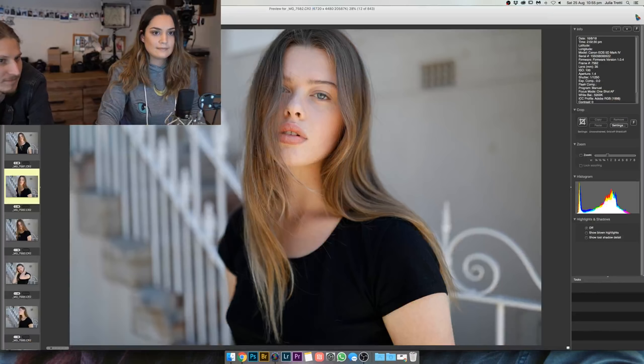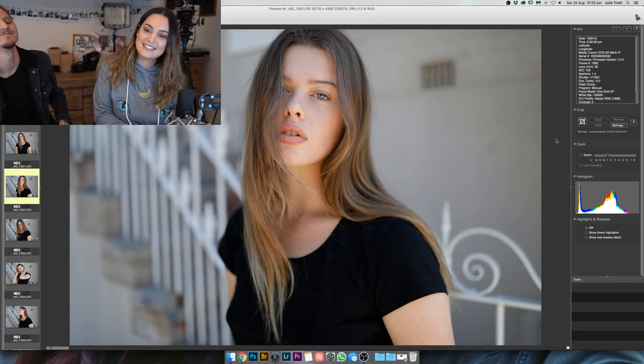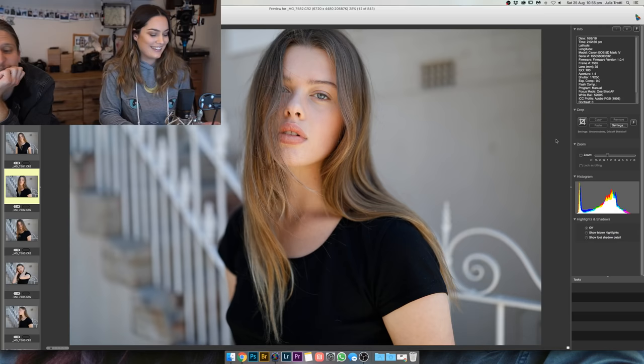How many photos did you shoot? 843. It's digital — I like to fire away while we're shooting. Maybe not paying six bucks per roll — you're just paying hard drive space.